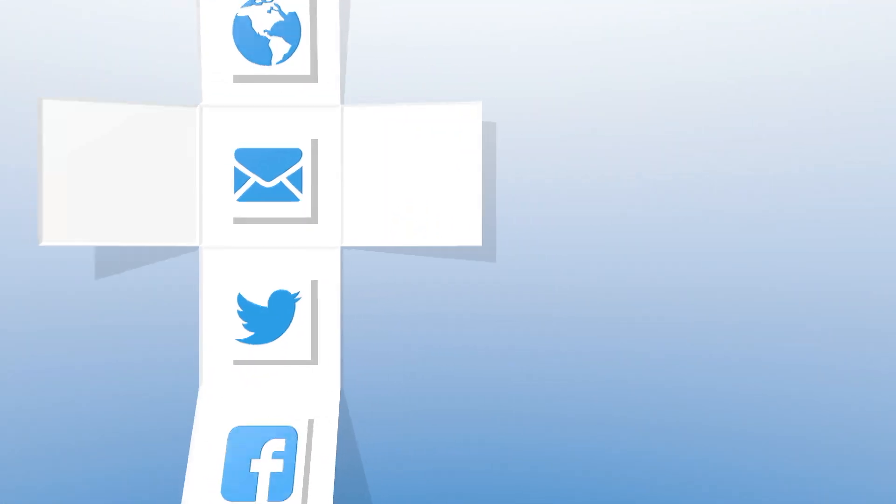You can also check us out on Facebook, Twitter, VMBlog.com, or our events.vmblog.com page, which has all of our different events that we cover throughout the year. Thank you and goodbye.